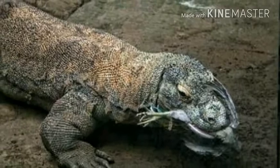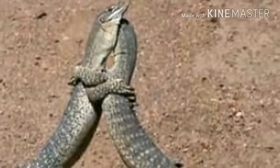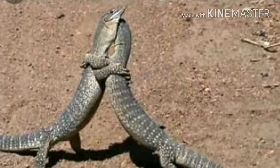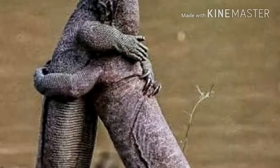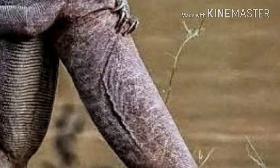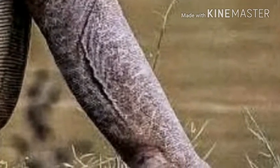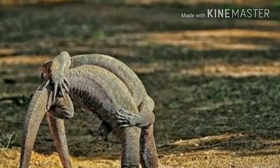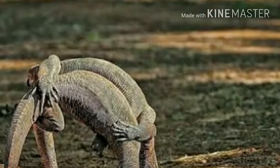Some species of varanid lizards can count. Studies feeding Varanus albigularis varying numbers of snails showed that they can distinguish numbers up to six. Monitor lizards have also been observed to cooperate when foraging: one varanid lures a female crocodile away from her nest while the other opens the nest to feed on the eggs, and the decoy then returns to also feed on the eggs.